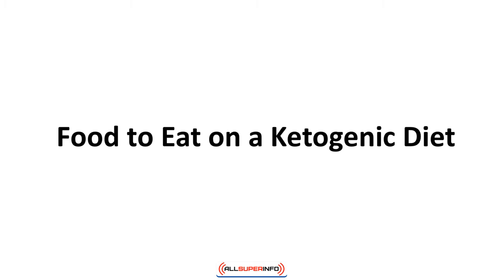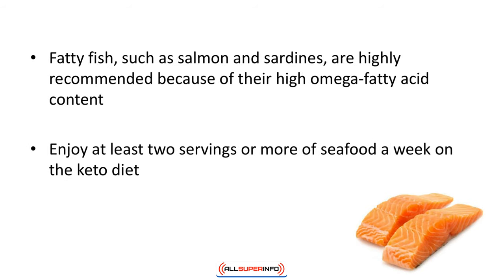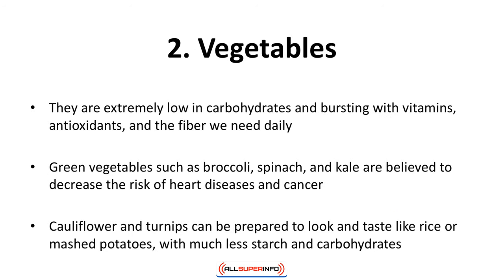Number one: seafood. Everybody knows about the healthful fatty acids, vitamins, and minerals in seafood, yet very few of us eat enough. The keto diet encourages the consumption of all things from the sea. Shrimp and crabs are carb-free, and other shellfish contain only a low amount of carbohydrates. Fatty fish such as salmon and sardines are highly recommended because of their high omega fatty acid content. Enjoy at least two servings or more of seafood a week — simple canned tuna counts.